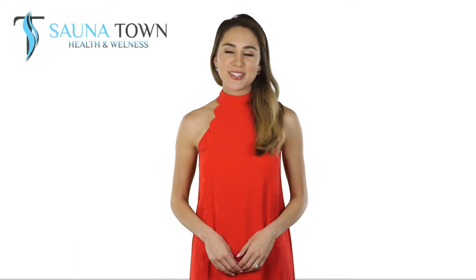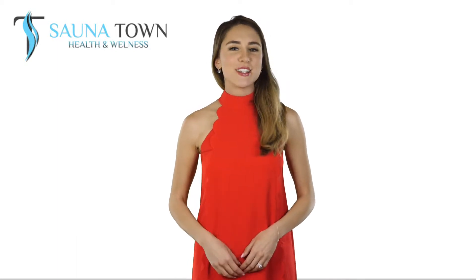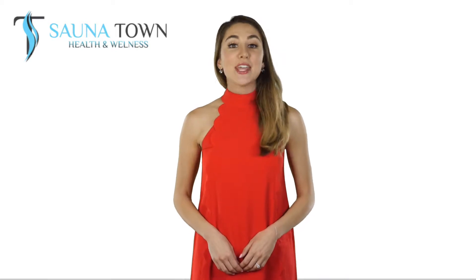Thank you so much for choosing Sonatown.com. We know that you have many options when choosing to buy online. Every one of our customers means the world to us, and we want to make sure you have the best experience with Sonatown.com. In order to do that, we need you to understand what you need to do when receiving your item from Sonatown.